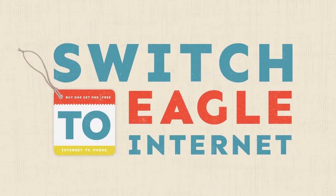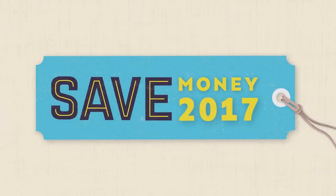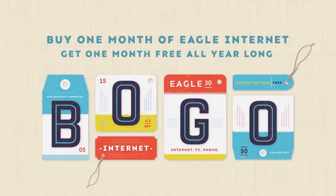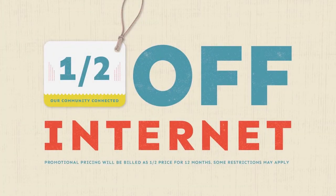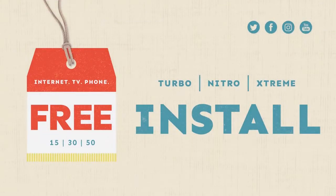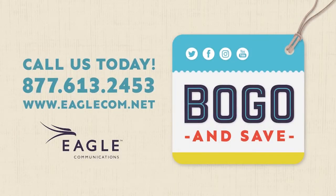It's time to switch to Eagle Internet and save in 2017. Buy one month of Eagle Internet and get one month free all year long. That's half off internet for the next 12 months, plus get free installation. Call us at 877-61-EGLE and save.